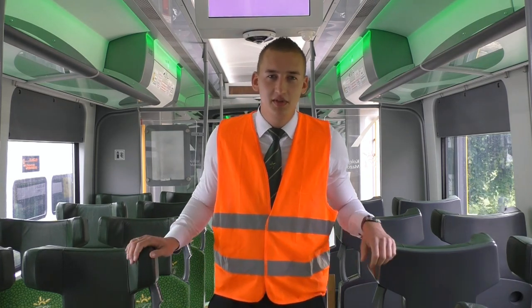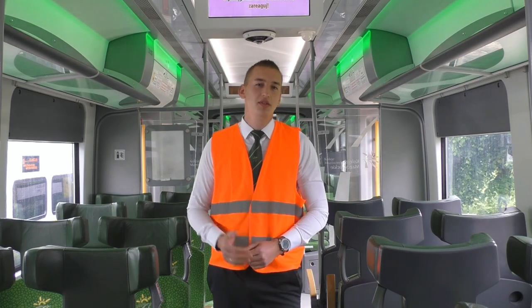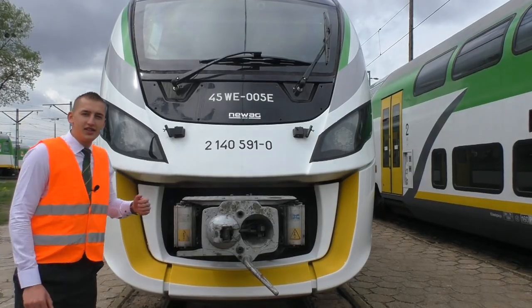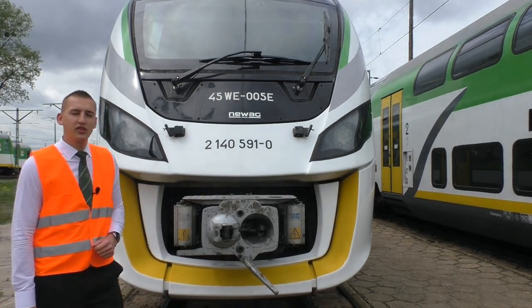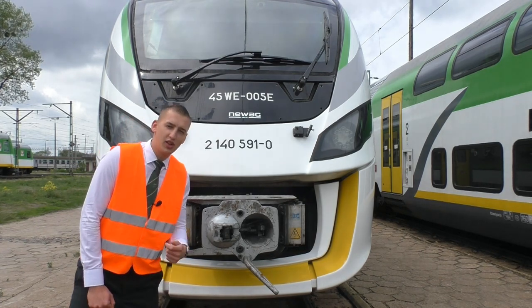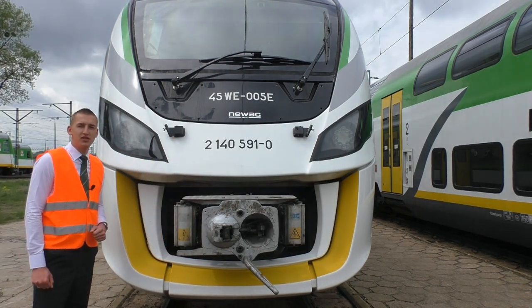Impuls is a whole family of trains. The first car was in 2012 and was produced for SKM Warszawa. This car is a little different from the first one — it has a more modern cab and LED lights, which improve brightness at night.